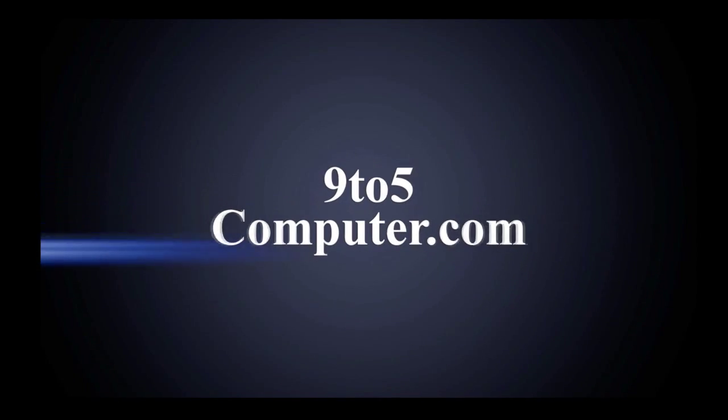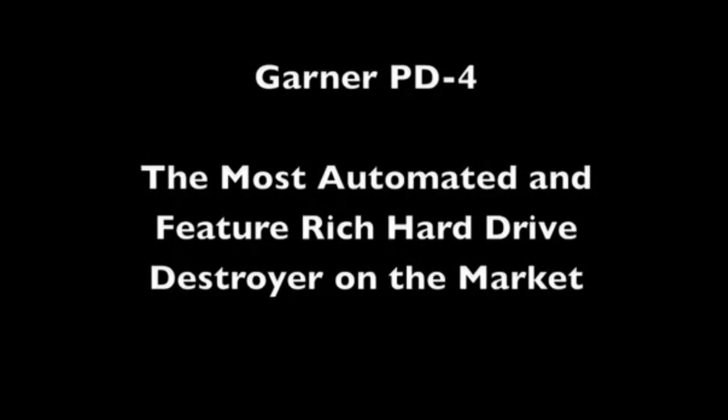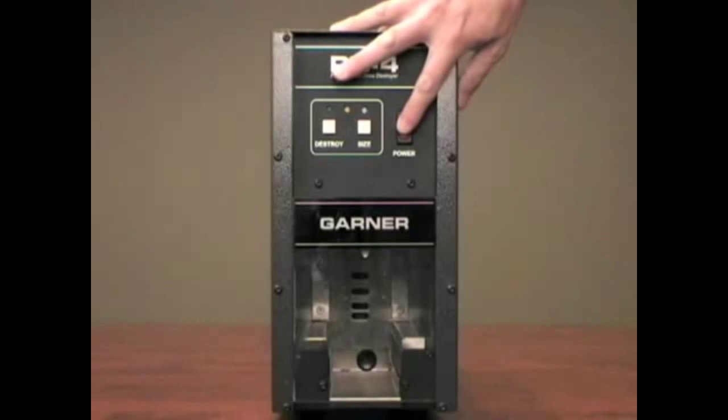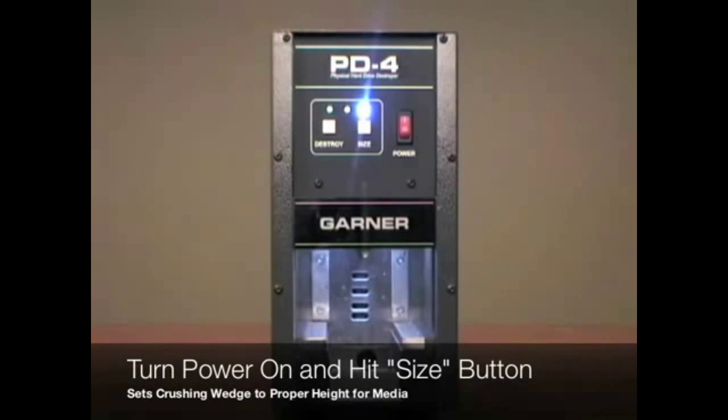9 to 5 Computer, your premium supplier for new, used, and refurbished computer peripherals since 1979. In this video, we'll take a look at the Garner PD4 physical hard drive destroyer. The PD4 will automatically destroy all formats